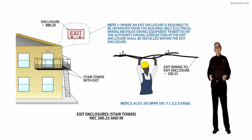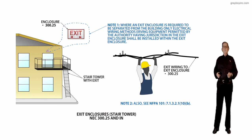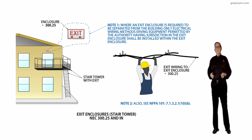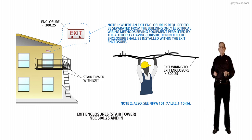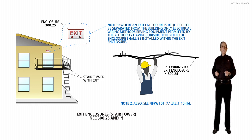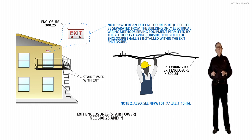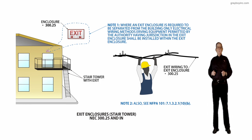This illustration deals with exit enclosures, stair towers, in accordance with NEC 300.25 and the informational note. A new section was added to clarify that only electrical wiring methods serving equipment permitted by the authority-having jurisdiction (AHJ) in the exit enclosure shall be installed within the exit enclosure.